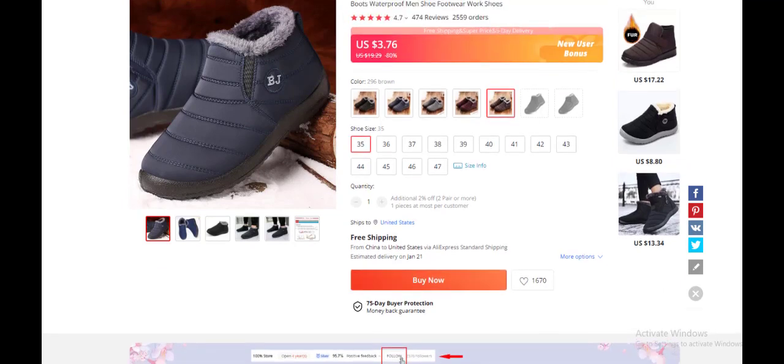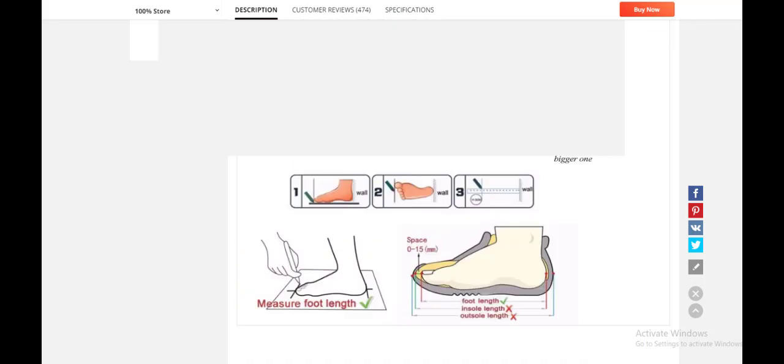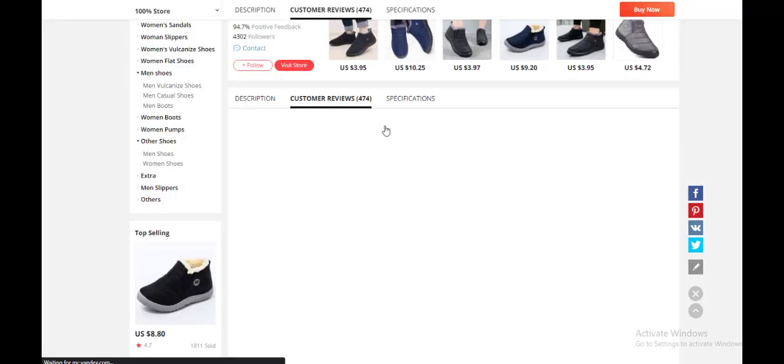This is a good product. The product costs $3.76 cents, and if you add the shipping fee it comes to about five dollars to bring it to the United States. You can sell this for $15 to $20 and make a $15 profit margin. We want to check the reviews to know what past buyers said about this product and do more in-depth research.